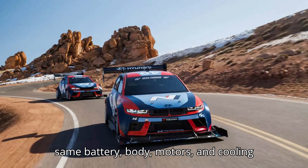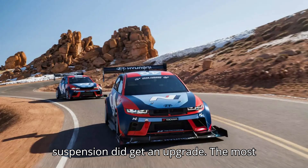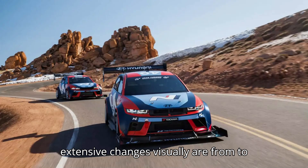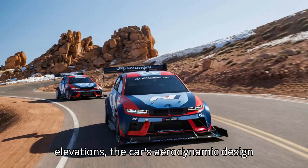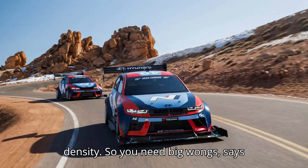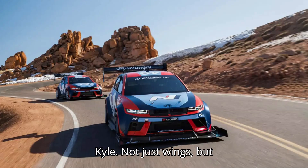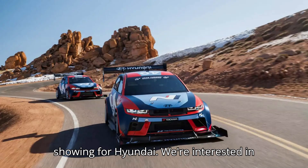The TA spec car still makes use of the same battery, body, motors, and cooling as the stock car. However, the brakes and suspension did get an upgrade. The most extensive changes visually are from the aero package. When at higher elevations, the car's aerodynamic design is less impactful due to the lower air density, so you need big wings, says Kyle — not just wings, but wings with serious downforce. This is a pretty impressive showing for Hyundai.